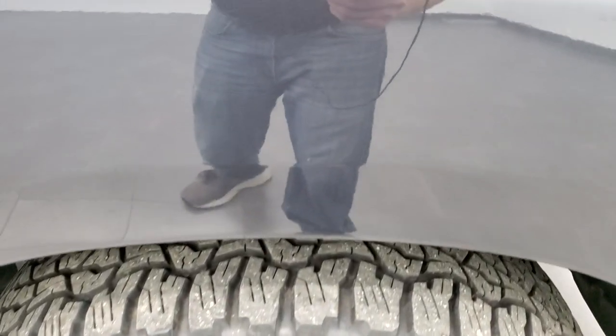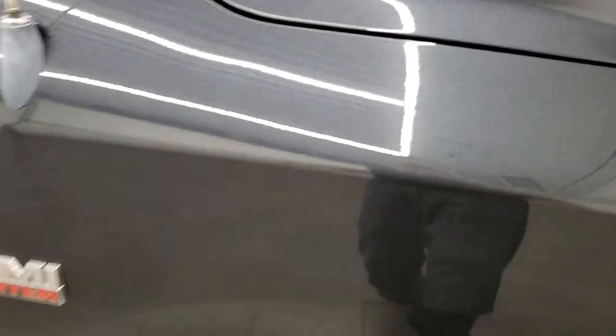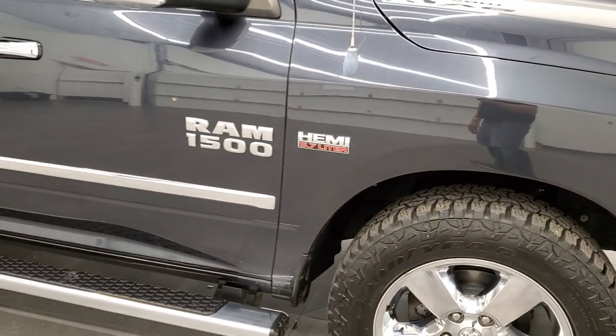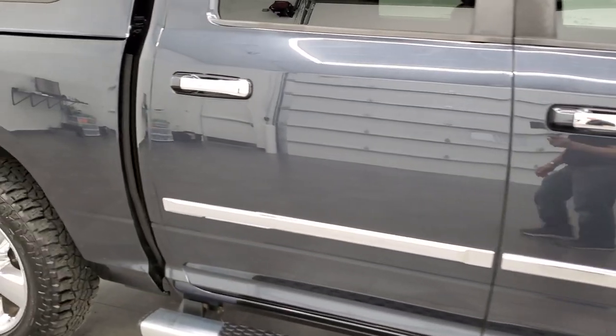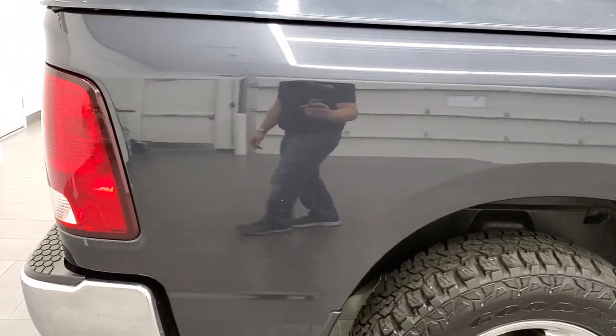Maximum Steel is one of my favorite Ram Chrysler colors — it's got a lot of metal flake to it, a lot of character. When it's bright and in the sunlight it looks blue like it does here, it looks gray in lower light, and when it's dark out it looks black. Really a cool color — one of my favorite Chrysler Dodge Jeep Ram colors out there.